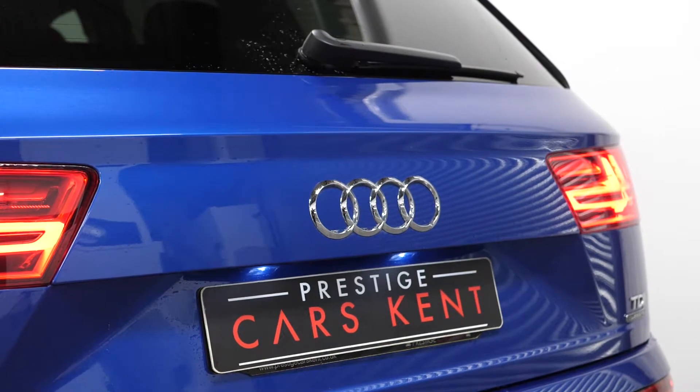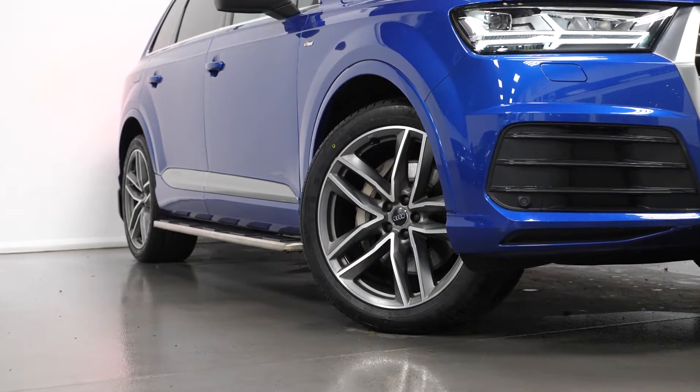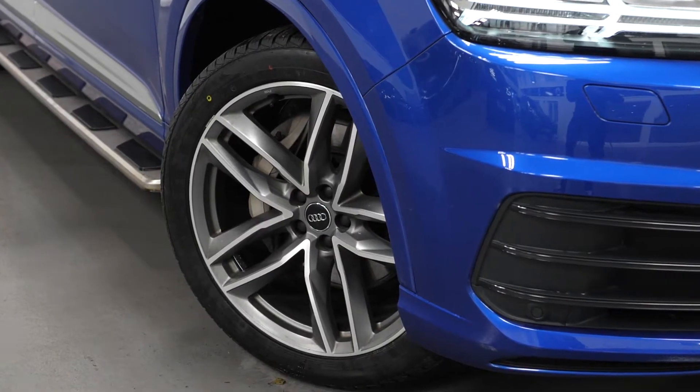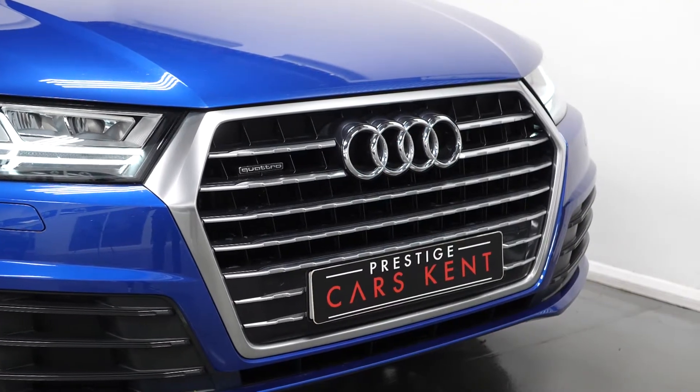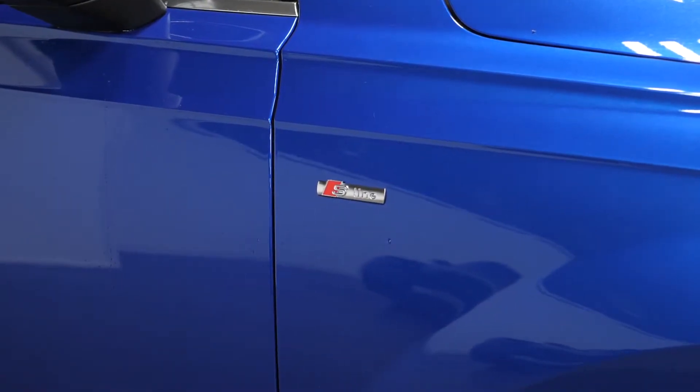The car is finished in a Sepang Blue Pearl Effect paintwork. You have the S-Line body styling, the 21 inch 5-spoke style design alloy wheels, your platinum grey front spoiler lip with the diffuser insert and the honey chrome grille in black, and the S-Line badges on both front wings.